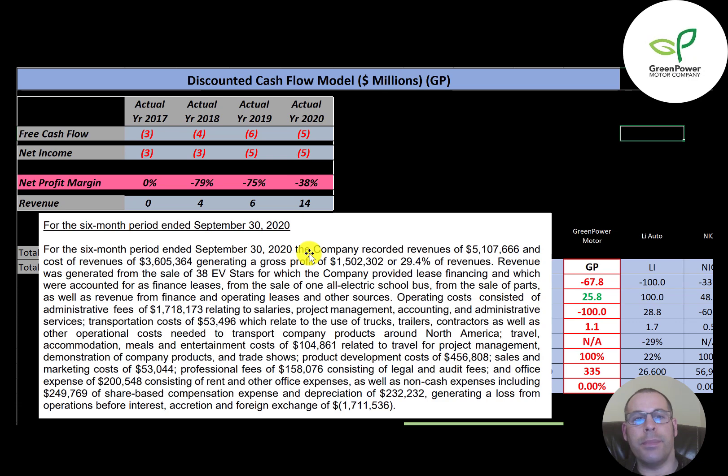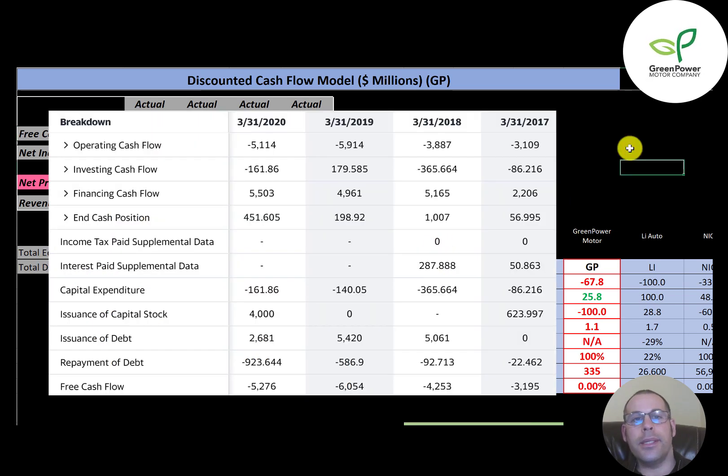Their sales for the six months ending September 30th are $5.1 million. Their 2020 revenue was $14 million, so half a year will be about $7 million. The reason their sales were less in the trailing six months was because of COVID. This is a statement of cash flows. To calculate free cash flow, it's operating cash flow minus capital expenditures. They have a pretty small amount in CapEx, and of course they have negative free cash flow every year since they have negative operating cash flow.